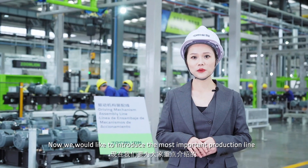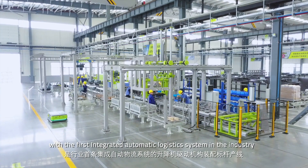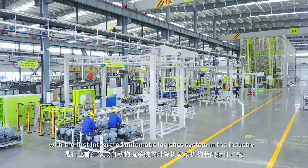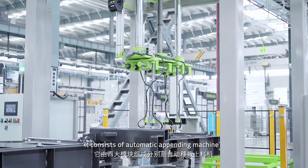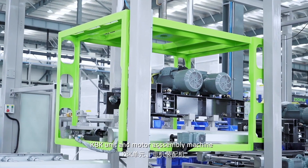Now we would like to introduce the most important production line: the drive unit assembly line, featuring the industry's first integrated automatic logistics system. It consists of an automatic feeding machine, up-ender, KBK unit, and a motor assembly machine.